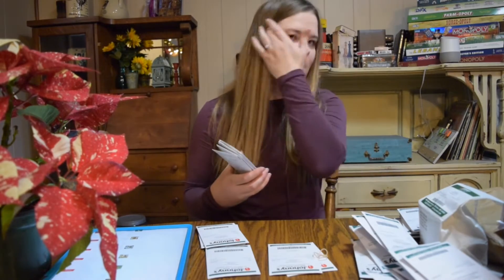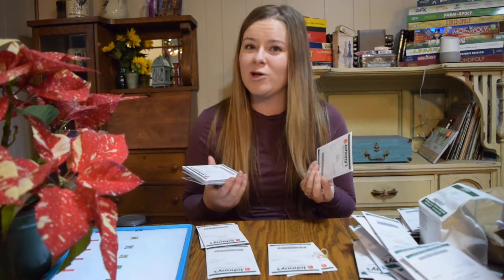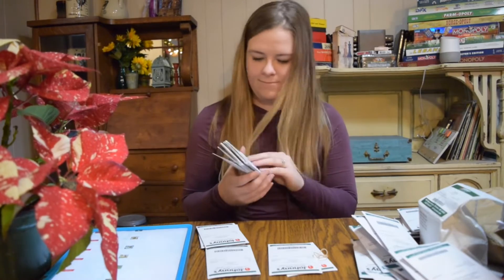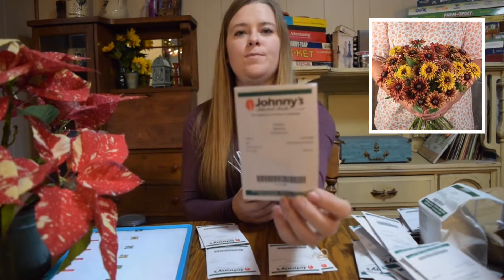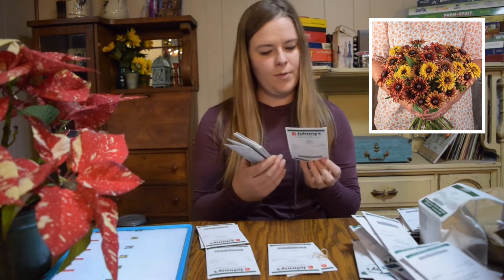Next I'll go through some of the flowers we got for our cut flower garden. You may see these in the greenhouse — it just depends on what time we have. If you do want to see these, be sure to drop us a comment and we may be able to get a few planted if there's enough demand. The first thing I have is Sahara Rudbeckia, which are so pretty.